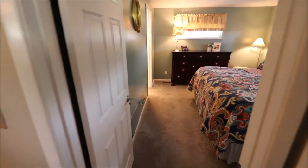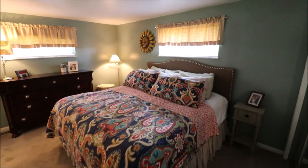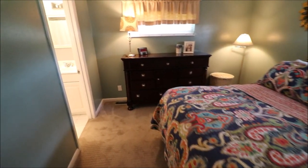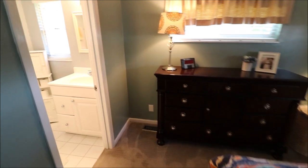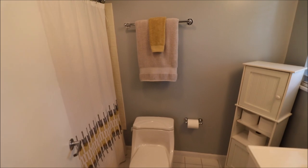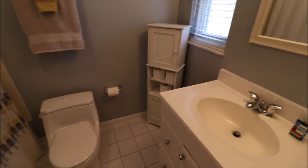Let's go check out the master with that ensuite bath. Here is the master bedroom, and here's your ensuite bath — this is a full bath. Plenty of natural sunlight, clean and move-in ready. This house is absolutely beautiful.